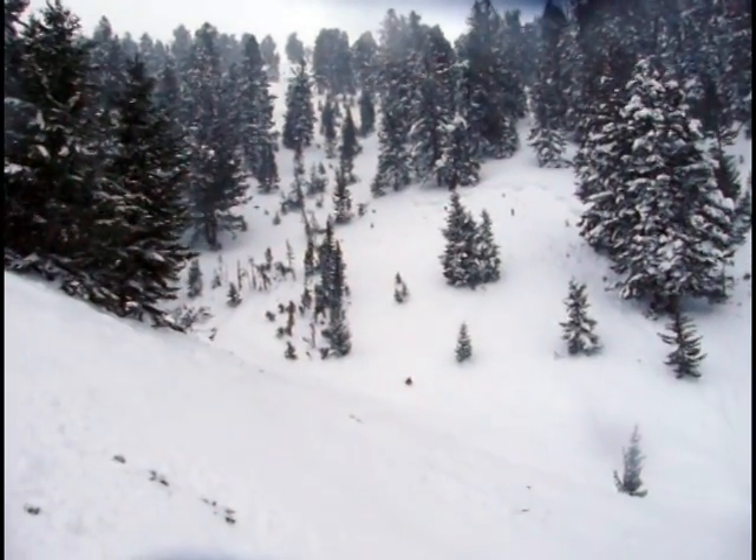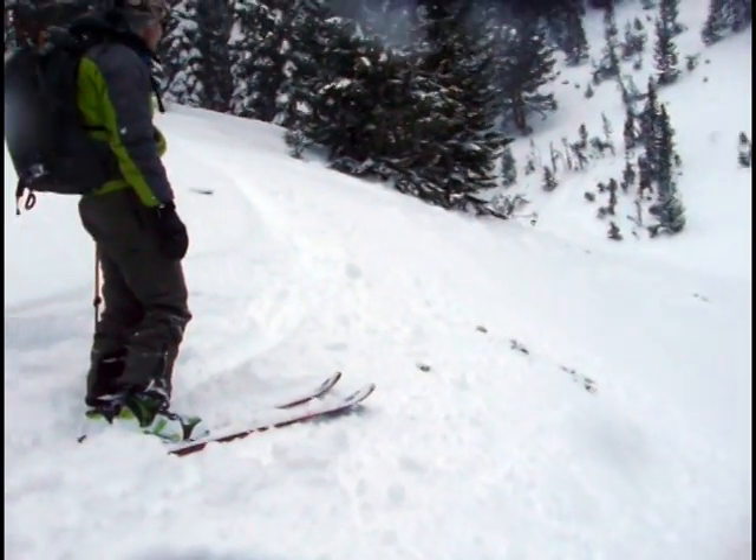It's actually crossed the creek and put debris up on the other side here. We are looking at debris piled a good 15 or 20 feet deep in the creek on the exit from Mushroom Ridge.